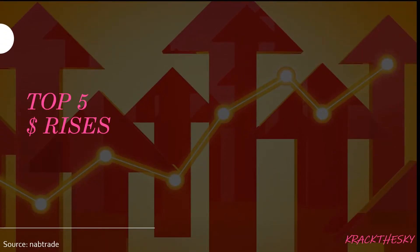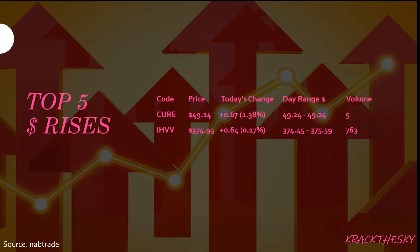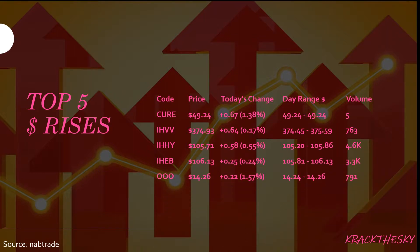Top five ETFs by dollar rises: QR, IHVV, IHHY, IHEB, and OO. QR is the ETF Securities Biotech ETF, and it tracks the Biotechnology Select Industry Index — pretty small ETF at $5.8 million roughly, with a dividend yield of about 2.44%. We saw a rise today for QR of 1.38%, which equates to 67 cents on a pitiful volume of just five shares traded. Not even worth looking at — who trades five shares?